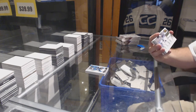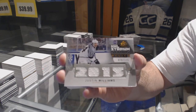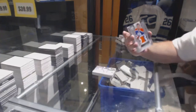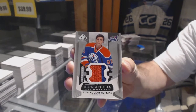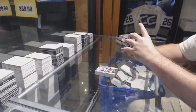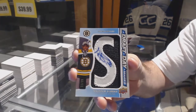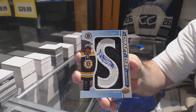We've got a Fabrics number 125, Justin Williams, Stadium Series Fabrics, Justin Williams. And we've got an All-Star Skills of Ryan Nugent Hopkins. A draft day marks auto, Malcolm Subban.